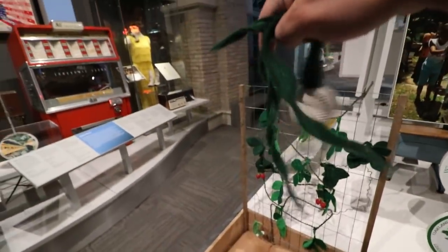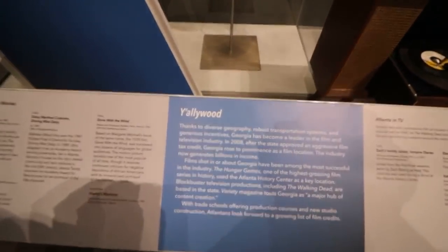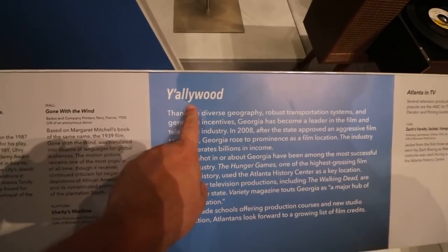A straight razor. This appears to be the outfit of some sort of butterfly-based superhero. This old MARTA machine that dispenses tokens. Some day I'm going to be in a soapbox derby race. A little section on community gardens. I wonder if those are ramps.